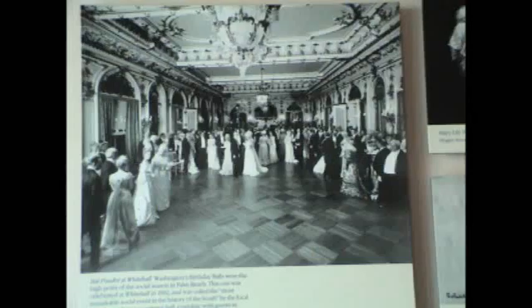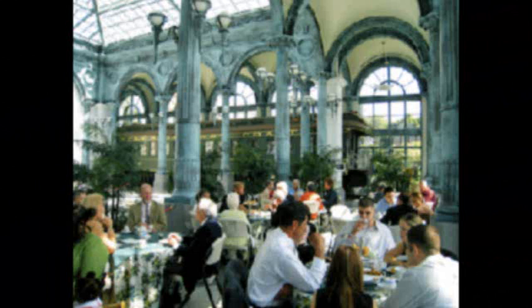Whitehall was actually sold after Flagler died back in 1913. He passed away that year and his wife visited a couple of times over the next five years, but she passed away unexpectedly in 1917 and left the property to her niece. Her niece couldn't maintain it, so it was eventually operated as a luxury hotel with a huge addition tacked onto the building — now gone. It operated as a luxury hotel from the mid-1920s through the mid-1950s, then was acquired by one of Flagler's great-granddaughters, restored, and opened as a museum in 1960.